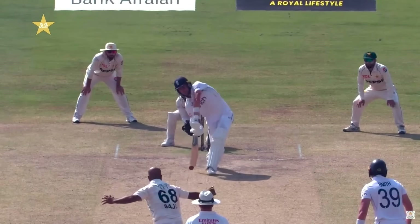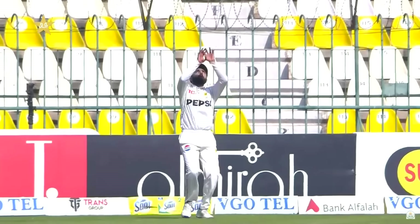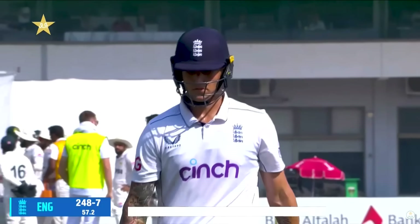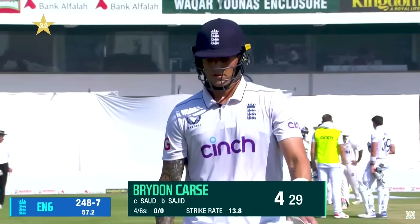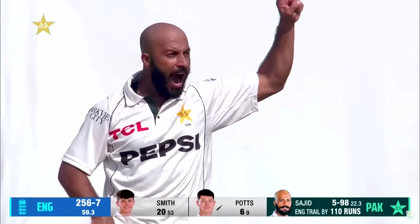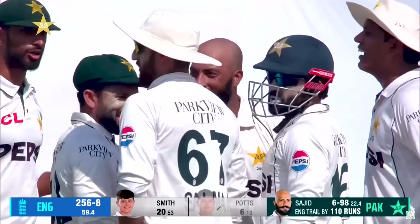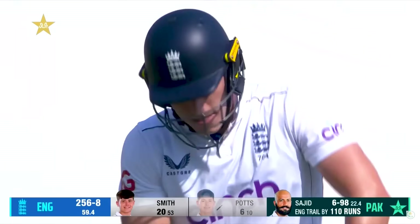Played it down the throat of the man at long-on, who held on to it. Saud Shaquille takes a very good catch. Pakistan needed this breakthrough, and it has happened in the first 20 minutes of day three. Could only get four. England are 248 for seven. Oh, beauty! Sajid Khan has six — Matthew Potts, looking to play back, is completely befuddled and bemused as the ball spins between his legs and onto the stumps.